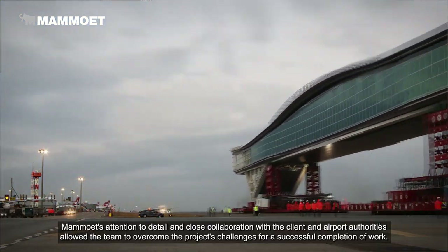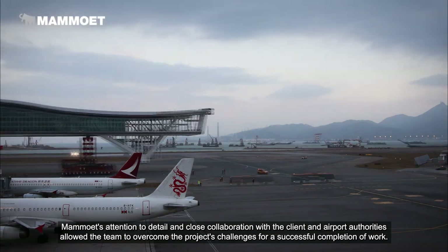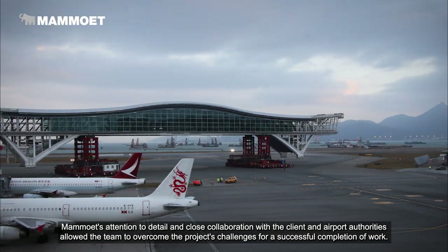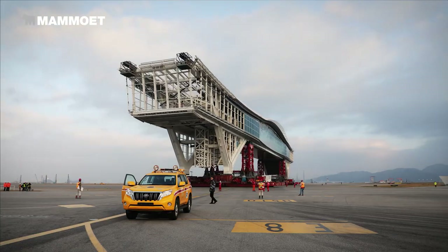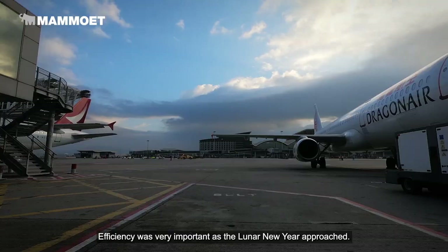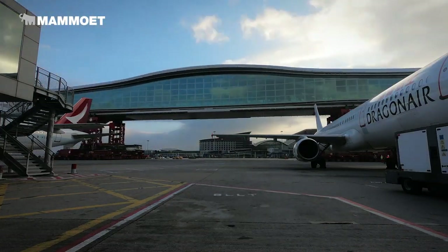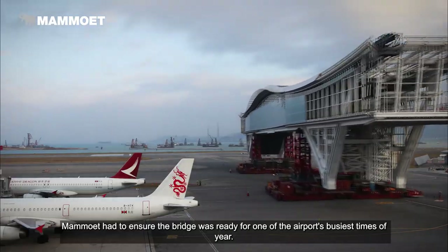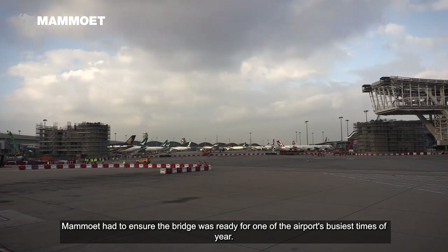Mammut's attention to detail and close collaboration with the client and airport authorities allowed the team to overcome the project's challenges for a successful completion of work. Efficiency was very important as the Lunar New Year approached, and Mammut had to ensure the bridge was ready for one of the airport's busiest times of the year.